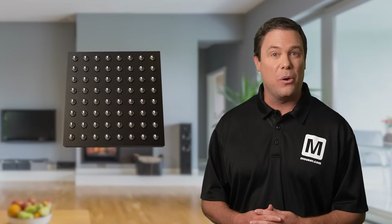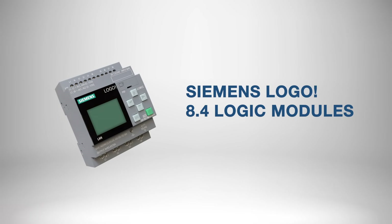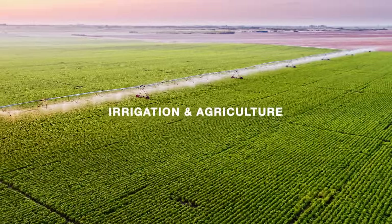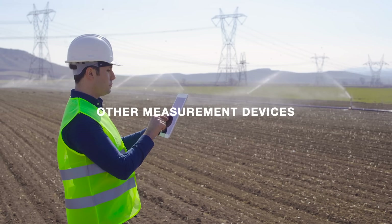With NXP's microcontrollers protecting the home, it's time to go to work. If you're looking to automate operations from anywhere, check out the Siemens Logo 8.4 logic modules. It's particularly effective for needs-based irrigation and agriculture, capable of integrating soil humidity sensors and other measurement devices.